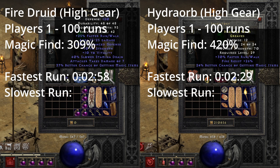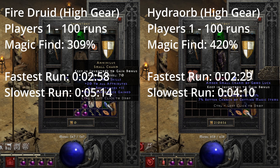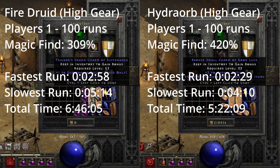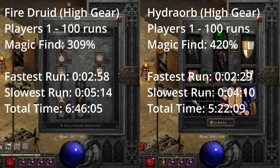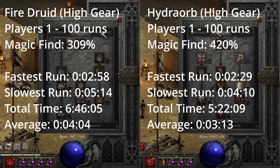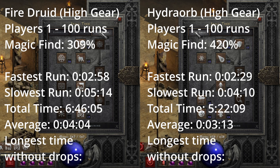The build with the slowest run goes to the Fire Druid with a run of 5 minutes and 14 seconds. The build with the fastest total time for all 100 runs goes to the Hydra Orb build, which took 5 hours, 22 minutes, and 9 seconds — almost an hour and a half faster than the Druid. This leaves the Fire Druid with an average run time of 4 minutes and 4 seconds compared to 3 minutes and 13 seconds for the Hydra Orb.